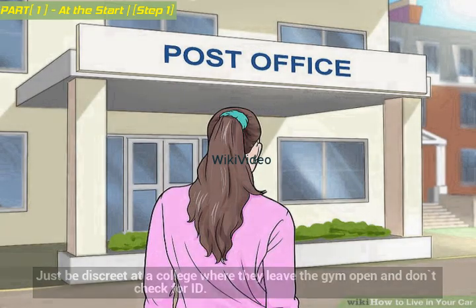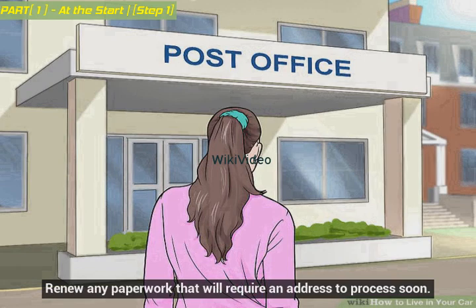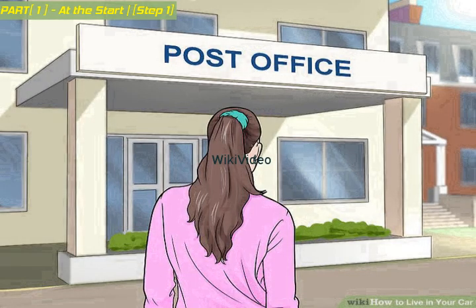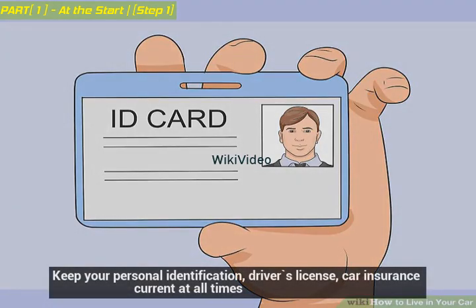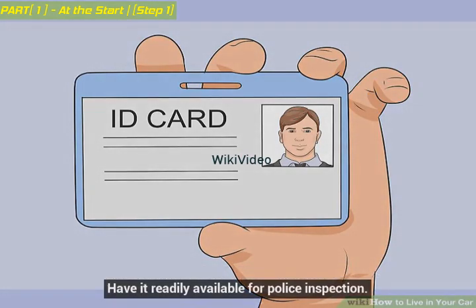Renew any paperwork that will require an address to process soon. Put valuables in a safe deposit box at a bank. If you have friends or family who can help, at least ask them if you can use their address. Keep your personal identification, driver's license, and car insurance current at all times, and have them readily available for police inspection.